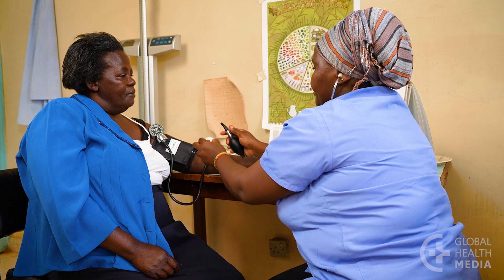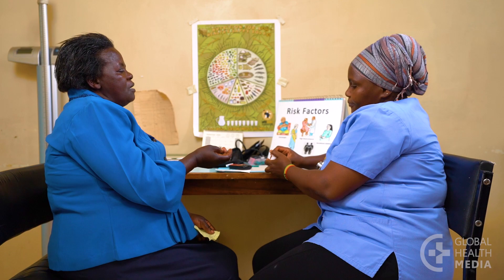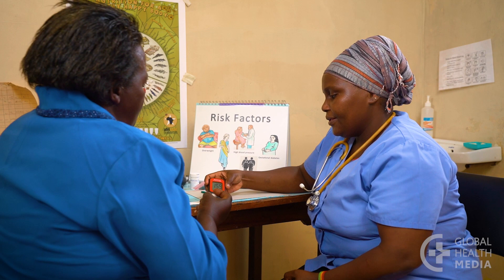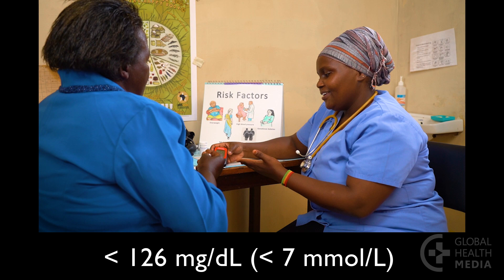A few lab tests are important. First is your blood sugar level. If a fasting sample is taken, the goal is less than 126. A blood sample done anytime should be less than 180.